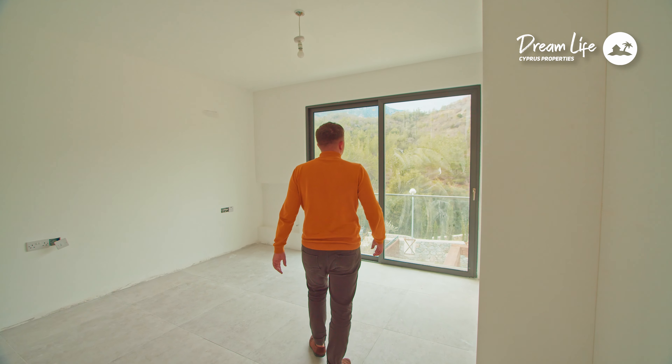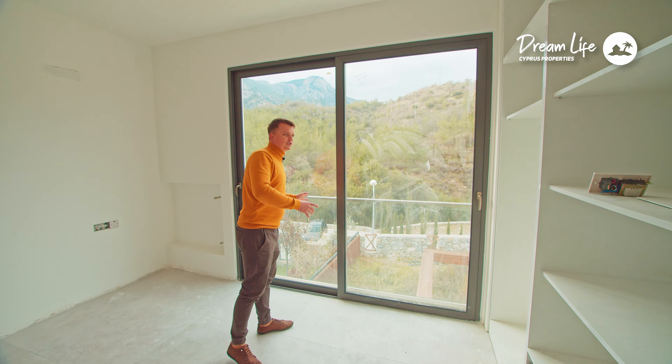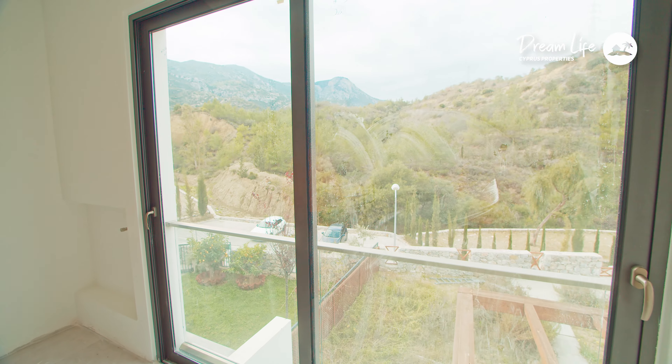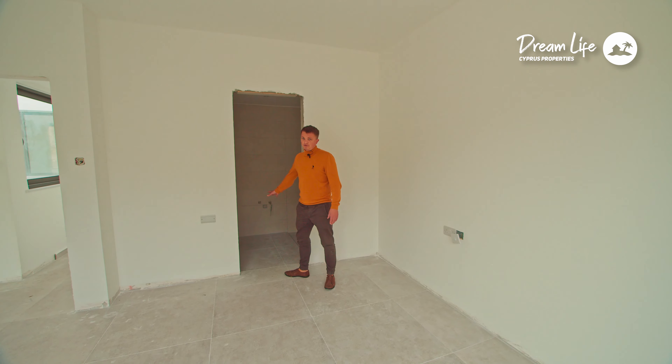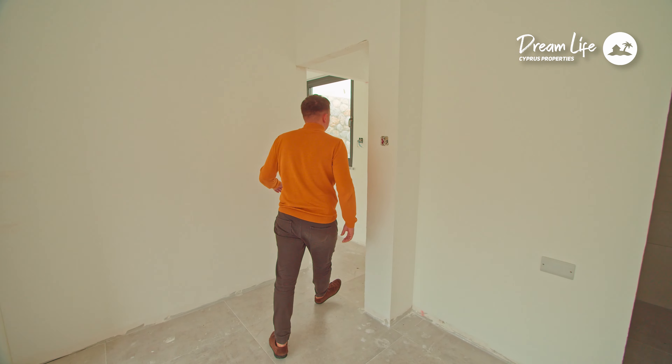And here is the last bedroom — very breathtaking views of the mountains from the panoramic windows. There is a very beautiful view here. This is the parent's bedroom, and it also has its own private bathroom. Let's go to the roof.